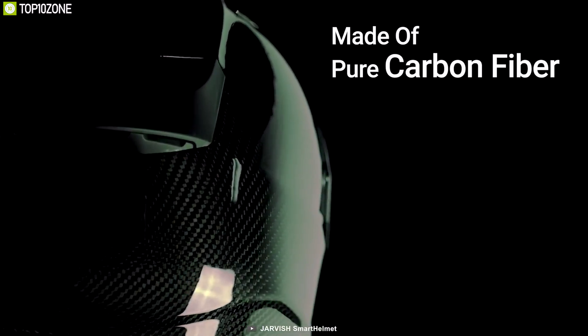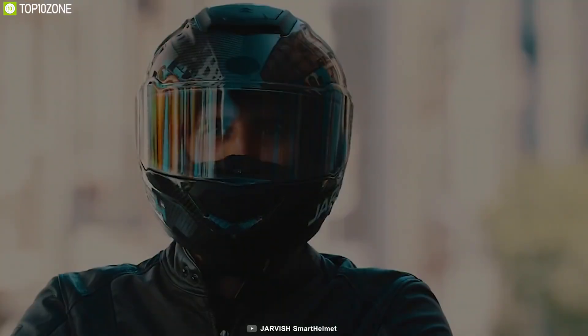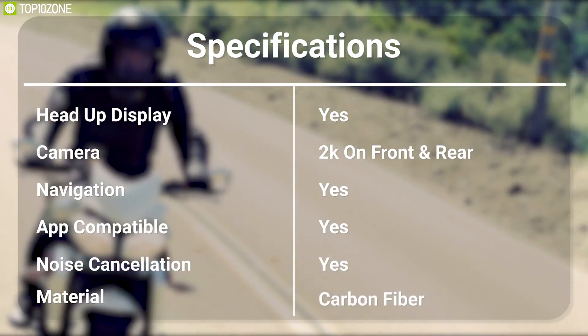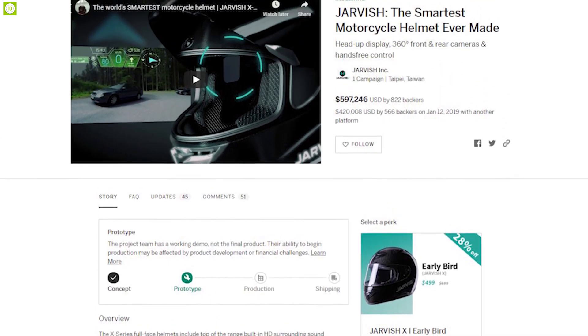Made out of pure carbon fiber, this helmet is built to provide ultimate protection and weighs just around 3.8 pounds to offer extreme comfort. The Jarvis XAR is the most feature-packed helmet that every biker should have, and you can back them up on the crowdfunding campaign on Indiegogo.